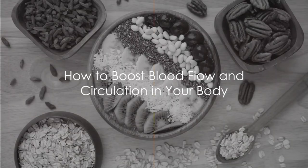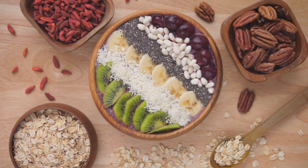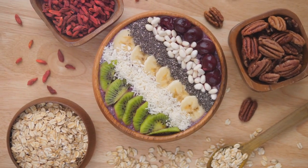Welcome friends to our journey into the world of nutrition and health. In this video, we're talking about blood flow and circulation and how certain foods can give you a natural boost.